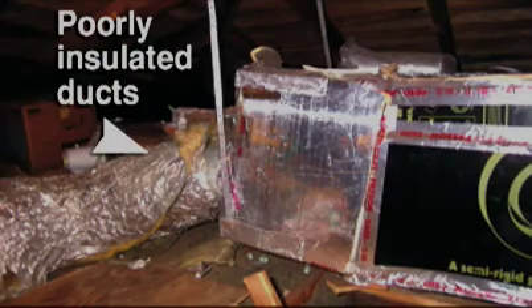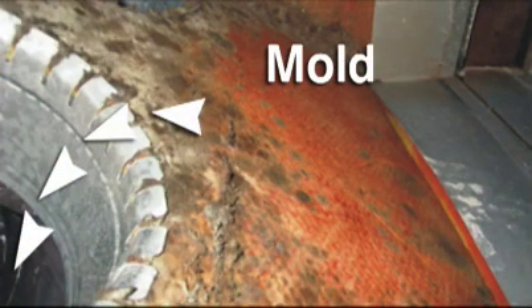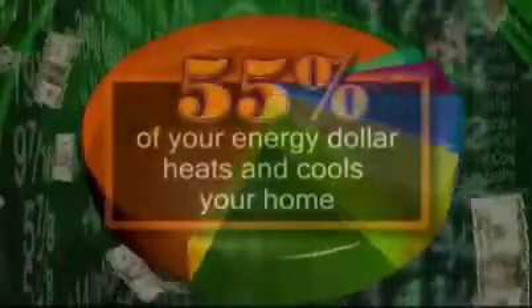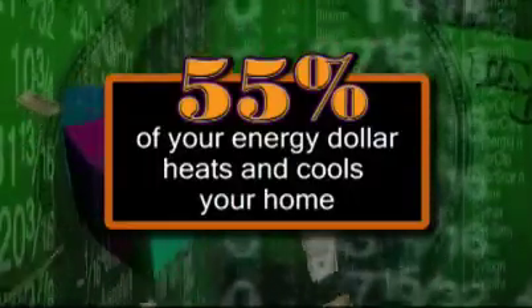Unfortunately, many of these issues can also contribute to health problems. An increasingly large amount of our income is used for energy. In fact, on average, 55% of your energy dollar goes to keeping your home both heated and cooled.